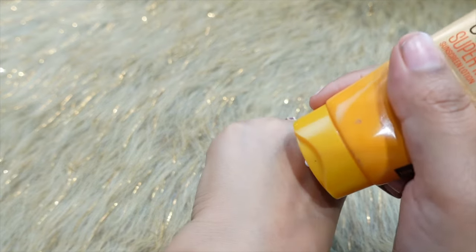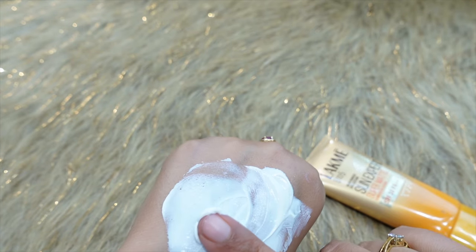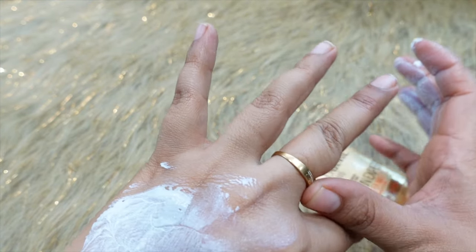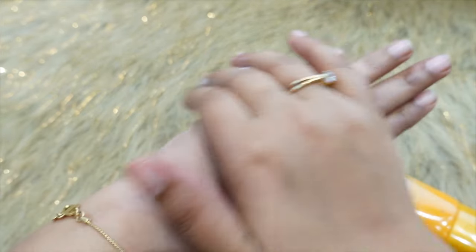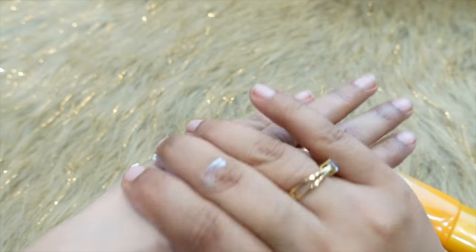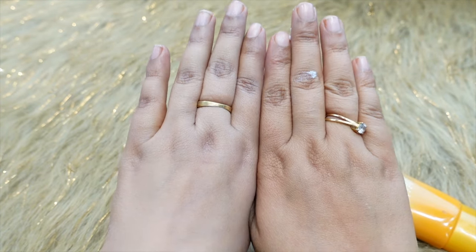Let's look at the tube packaging. It has a cream-like consistency. I've taken a little more than needed on my hands. Now applying it, I'm showing you the white cast — this product does give a white cast, but the white cast literally fades from the skin within 10 to 15 minutes.